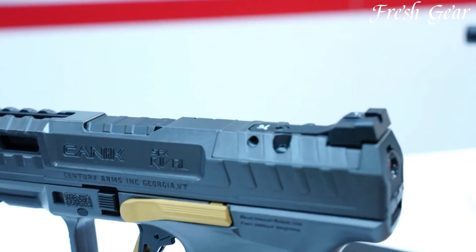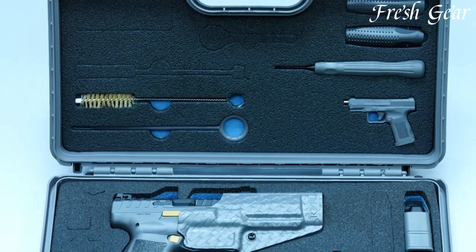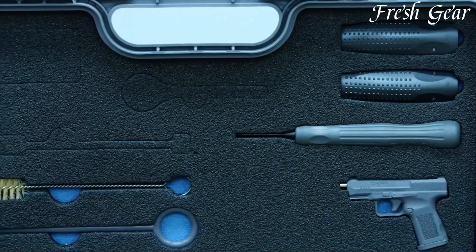Whether competing in IPSC, USPSA, or other shooting disciplines, the Canik SFX Rival stands out as a top contender, delivering the performance and features that serious competitors demand.